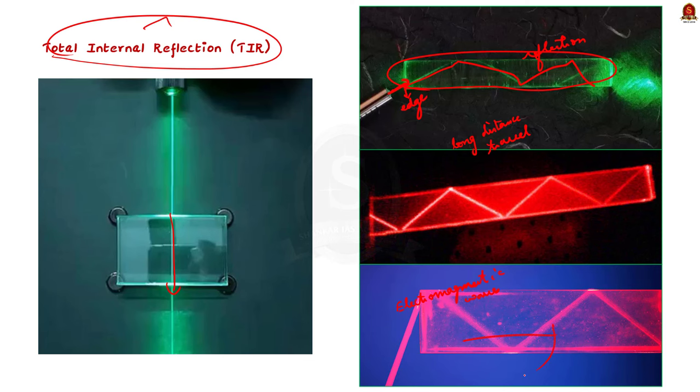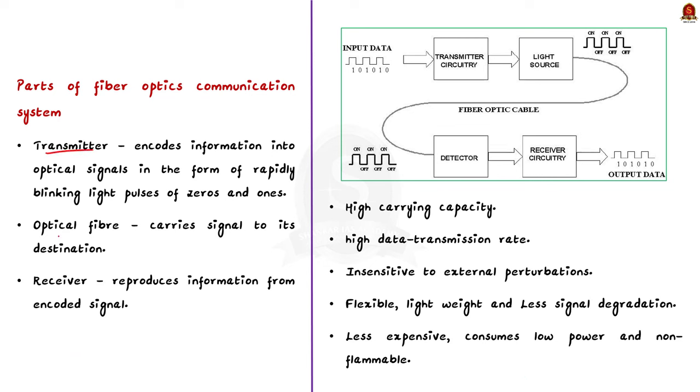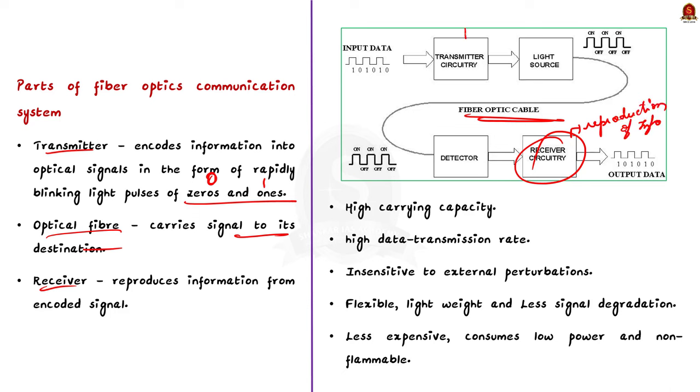A fiber optic communication system consists of three parts: a transmitter, an optical fiber, and a receiver. The transmitter encodes information into optical signals in the form of rapidly blinking light pulses of zeros and ones. Then an optical fiber carries the signal to its destination. Finally, the receiver reproduces the information from the encoded signal. Optical fiber has revolutionized the communication sector and made efficient data transmission possible.